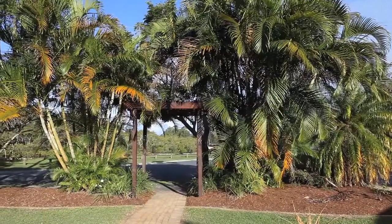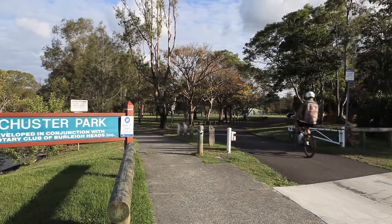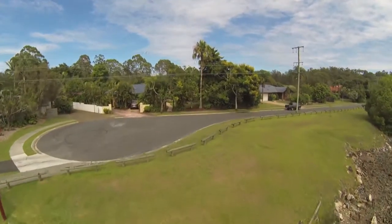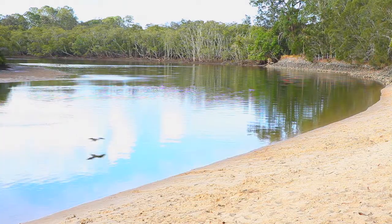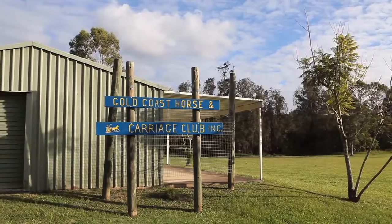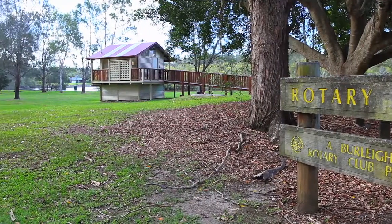But the fun doesn't end there. Tallabudgera Creek with ocean access adjoining the Schuster Park is located literally across the road, providing for the perfect platform for fishing, boating, kayaking, or even stand-up paddle boarding, with several horse riding trails and walking tracks also positioned within the park.